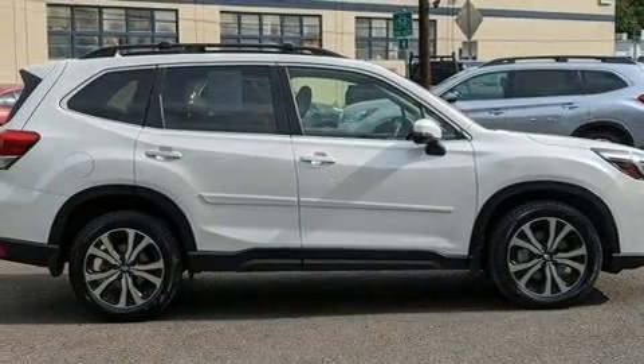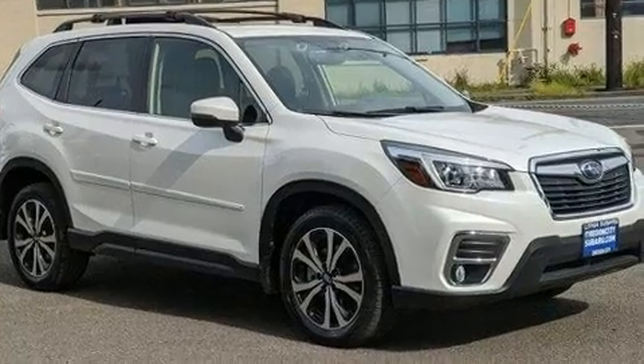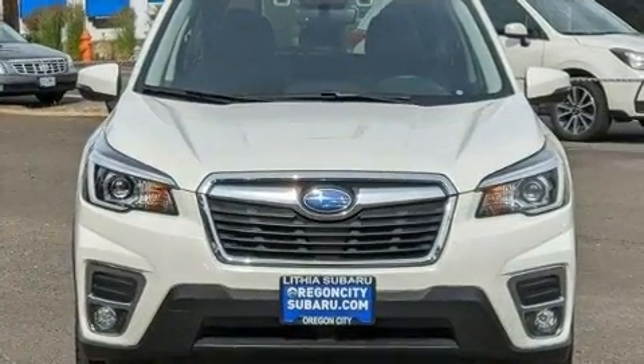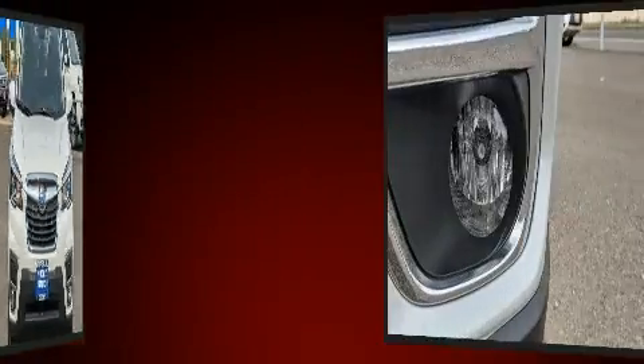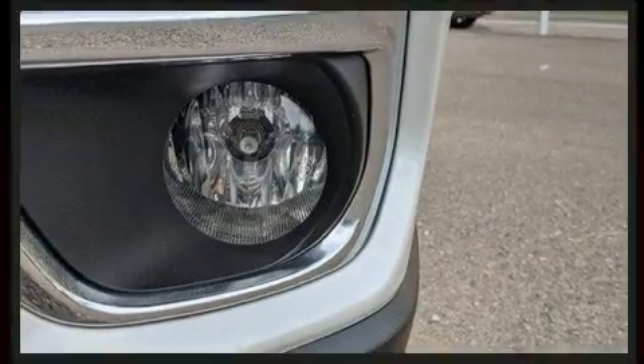Subaru infused the interior with top-shelf amenities, such as a rear window wiper, one-touch window functionality, heated seats, fully automatic headlights, lane departure warning, and a power moonroof that opens up the cabin to the natural environment.